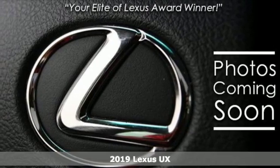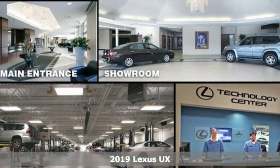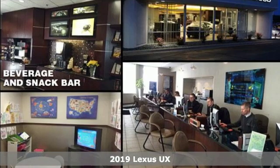It's a new 2019 Lexus UX. Lexus — performance in every detail. It comes with the features you need, and better yet, want.